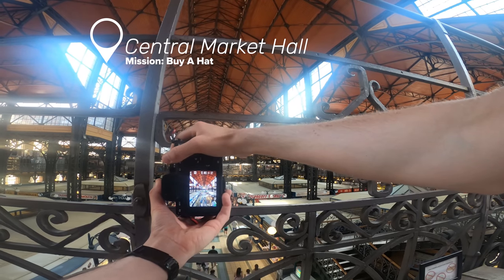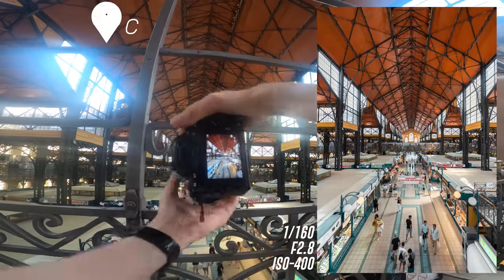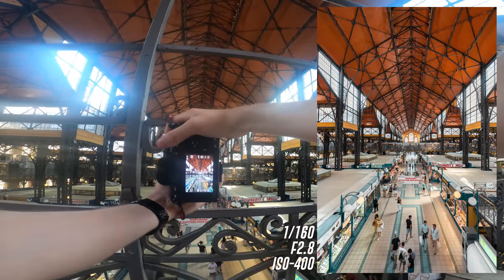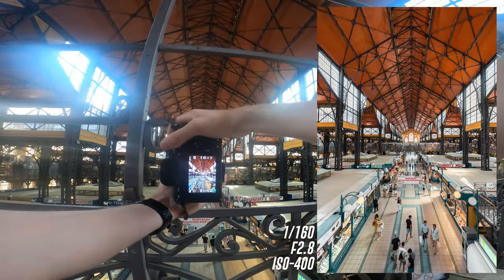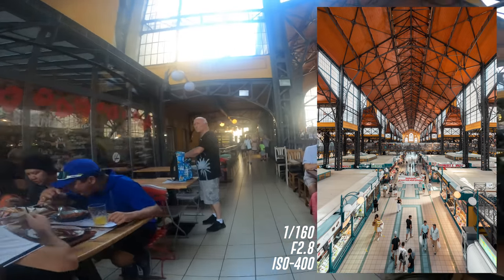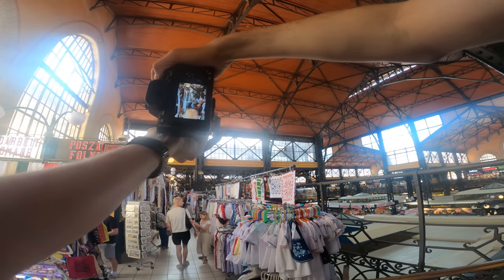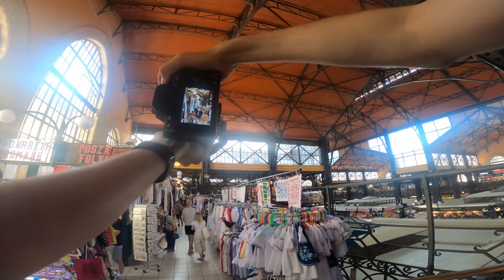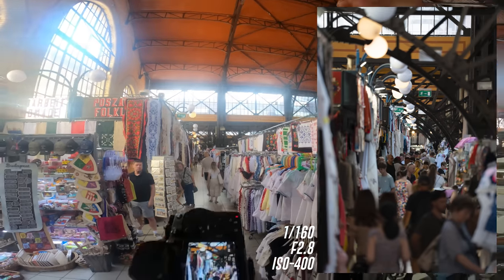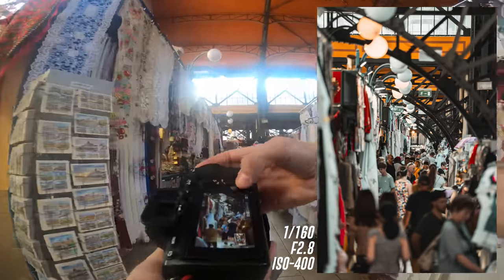We're at the indoor market — check out this place, it is humongous! The wide shot I just got — shooting on 1/60 second, f/2, ISO 400 — is pretty good. I've just swapped onto the 70-200 because I've just seen a 200mm shot which is going to look great. Look at all the people all the way down there — the hustle and bustle, the busyness of it. That looks so good.